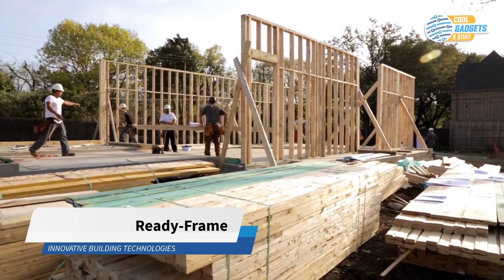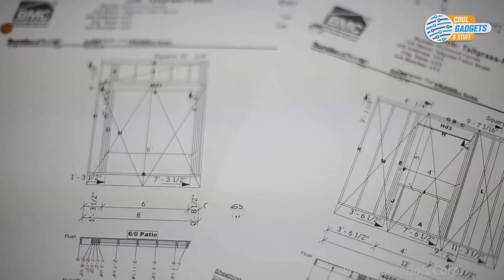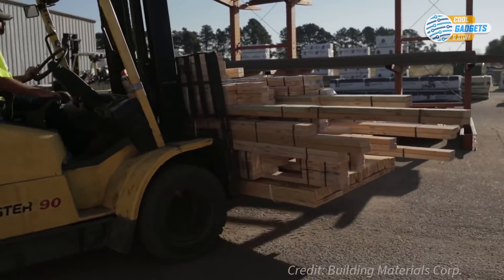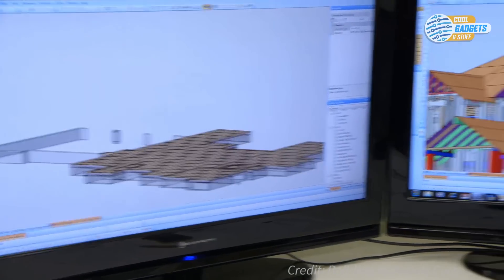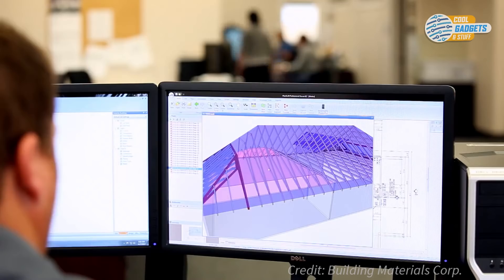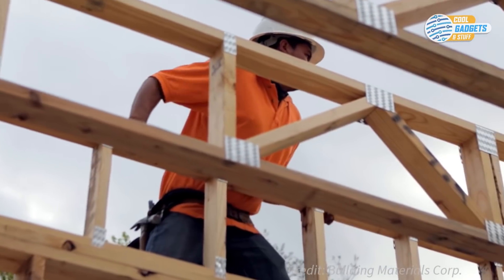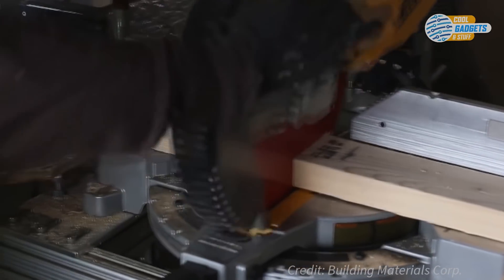ReadyFrame from BMC is a whole-house pre-cut framing package that makes framing faster, safer, and more efficient. The company will take your plans and pre-cut all the components — floors, walls, trusses, and stairs — to exact specifications, and then ship it from their off-site manufacturing facility, compact and labeled, ready for framers to assemble on the job site. The process starts with a computerized 3D design model of framing and trusses that can be reviewed and improved prior to construction to avoid costly delays and mistakes. BMC's saws do the rest, with precision cuts accurate to 1/16th of an inch, so everything fits the first time.